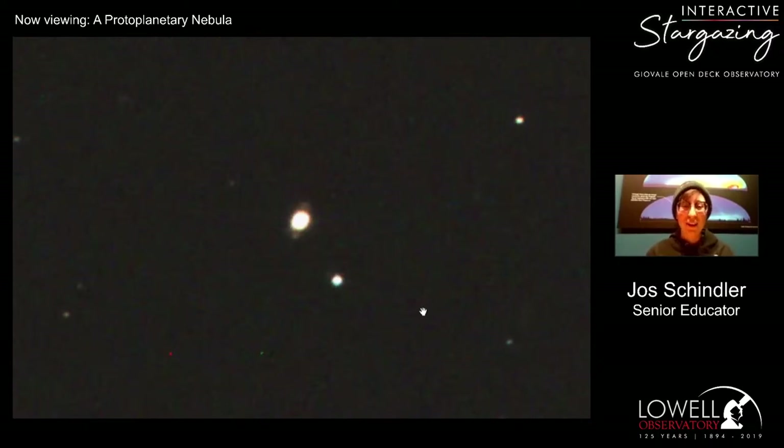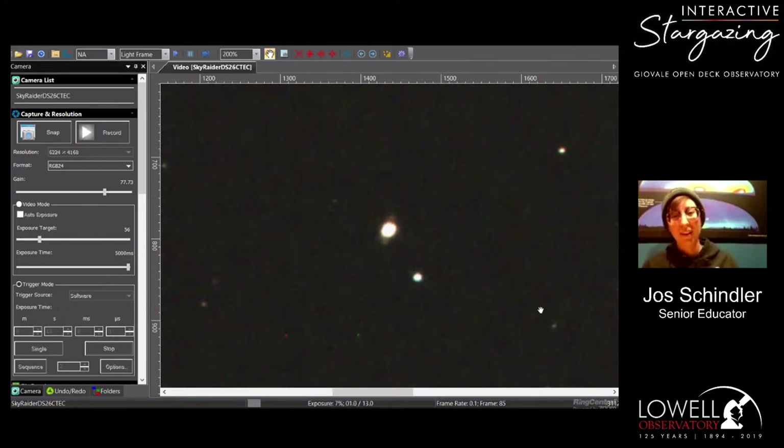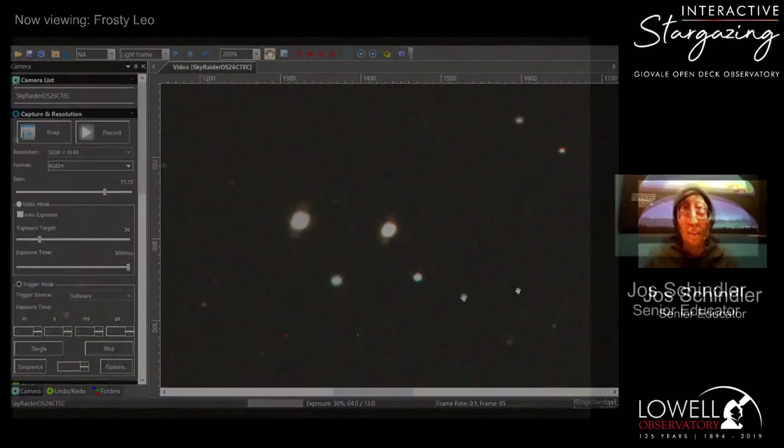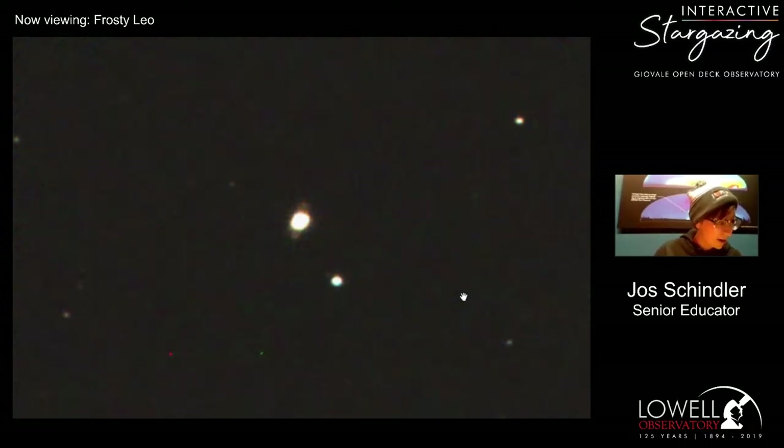This star is called the Frosty Leo Nebula, found in the constellation Leo the Lion. It's been given the subtitle 'Frosty' because astronomers have found a lot of water ice in the composition of this particular nebula, which is very interesting. So for once there's something named after its actual physical attributes, not just what it looks like. The Frosty Leo Nebula is about 3,000 light years away.